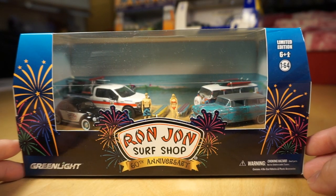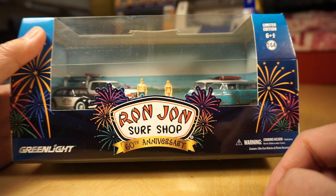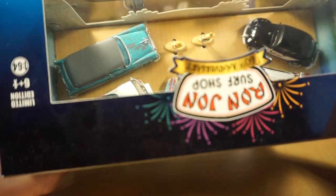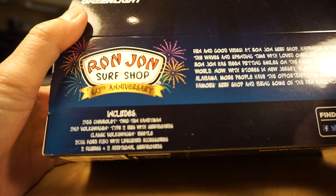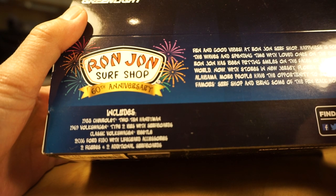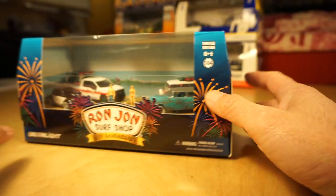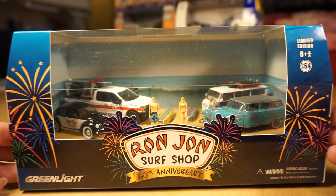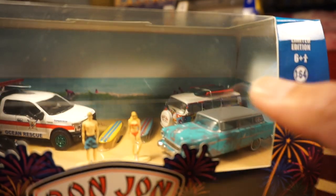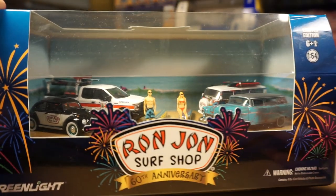I actually found this last summer at the Ron Jon Surf Shop store in Ocean City, Maryland. This is Ron Jon Surf Shop 60th Anniversary — I found this in store, I thought that was pretty cool. So 2018, and this one comes with four vehicles, two figures, and two surfboards. We have a 55 Chevy 210 Handyman, a 69 VW Type II bus with surfboards, a classic Volkswagen Beetle, and a 2016 Ford F150 with lifeguard accessories, plus the two figures and the two additional surfboards. These are not raw — they're essentially green machines with green machine surfboards, green rims on the wheels.